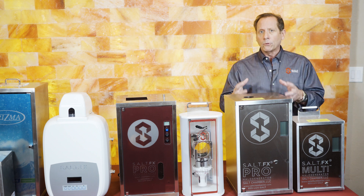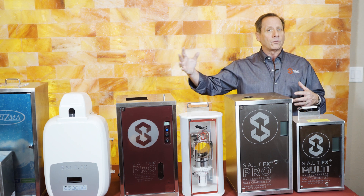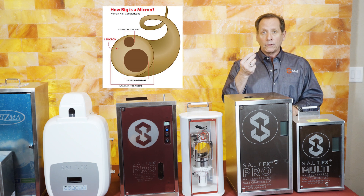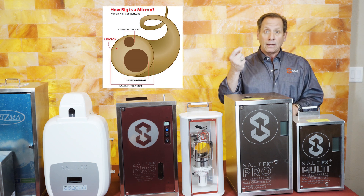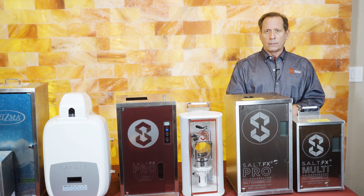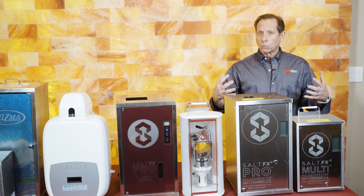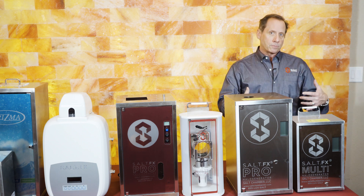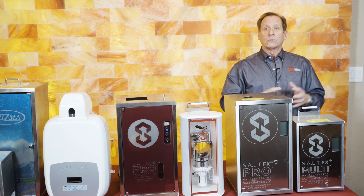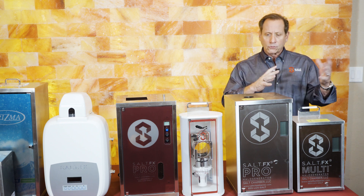One last thing to understand is particle size. There are other products in the marketplace that generate what is called five microns or less — a micron is very small; your hair is about 50 to 70 microns in diameter. Our halo generators create sub-micron sizes, under one micron. That means the salt penetrates the respiratory system more efficiently, penetrates the skin surface, and more importantly, it stays in the air longer in terms of salt concentration in the air space you're utilizing.